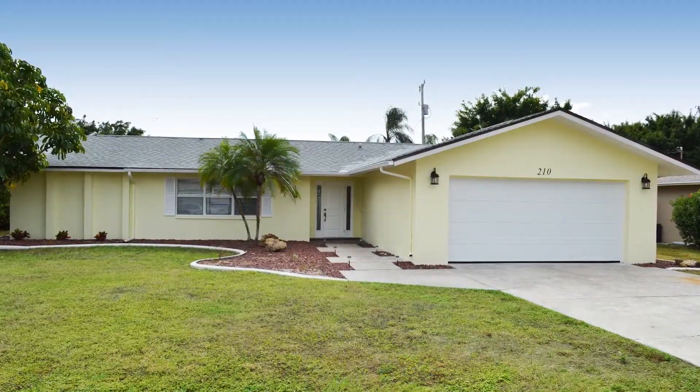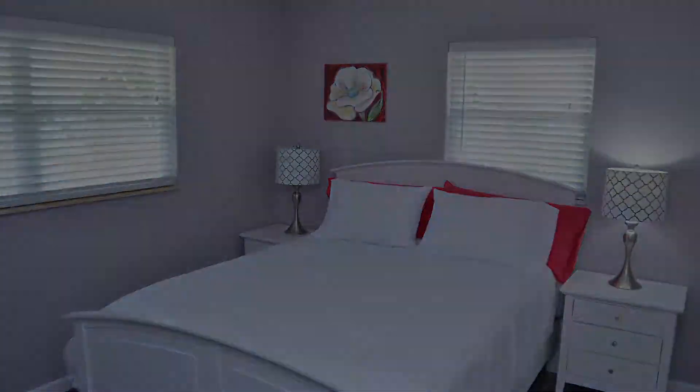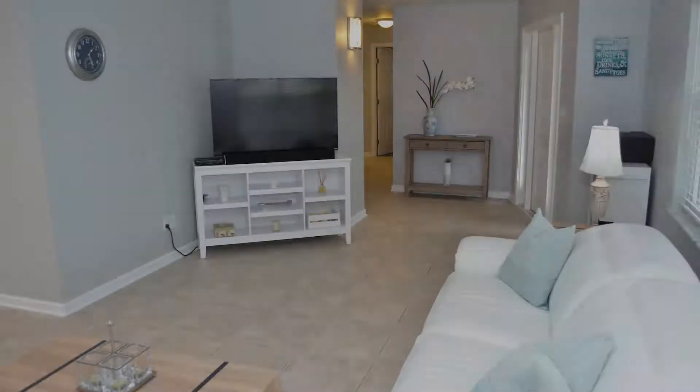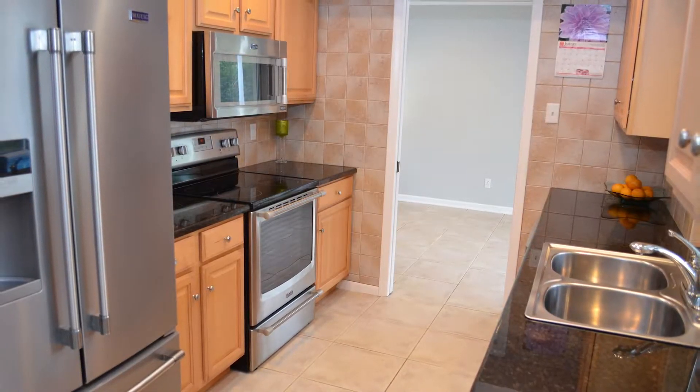Now if you're looking for something a little more affordable, I'd recommend 210 Southeast 44th Street. It has three bedrooms, two bathrooms, a two-car garage, and a screen-enclosed pool. Asking price is $249,900.